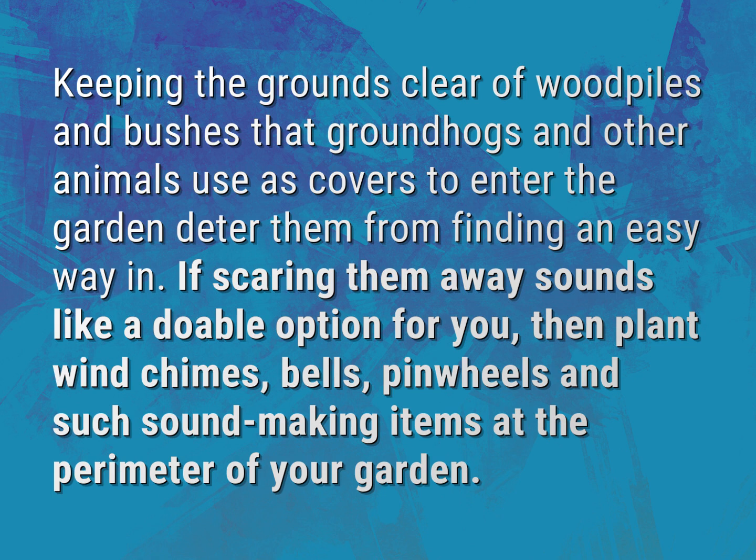If scaring them away sounds like a doable option for you, then plant wind chimes, bells, pinwheels, and such sound-making items at the perimeter of your garden.